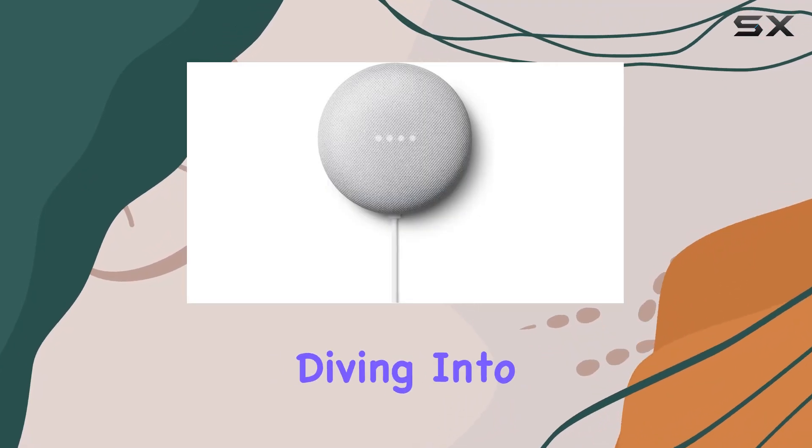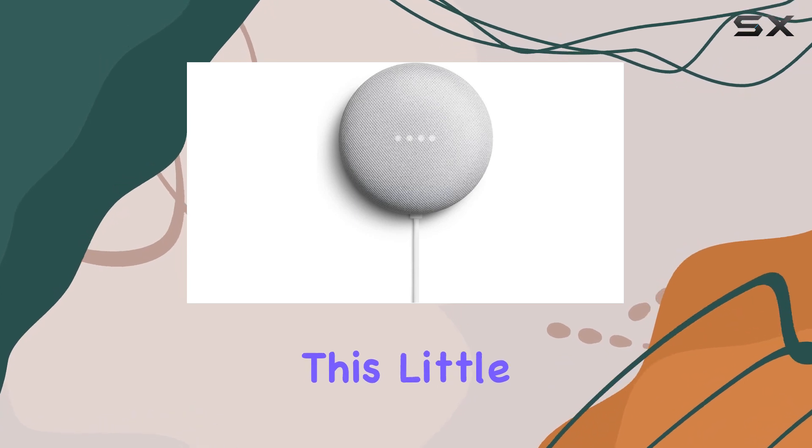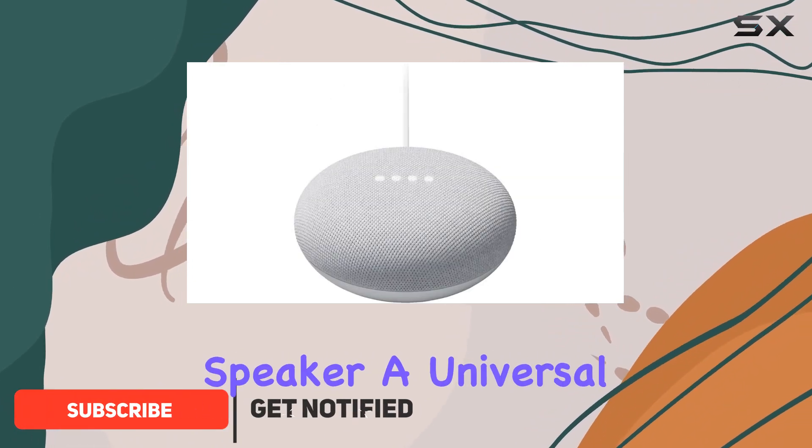Hey everyone, today we're diving into the Google Nest Mini second generation Bluetooth speaker. This little powerhouse is not just a speaker but a versatile addition to your smart home. The value bundle includes the speaker, a universal power adapter,